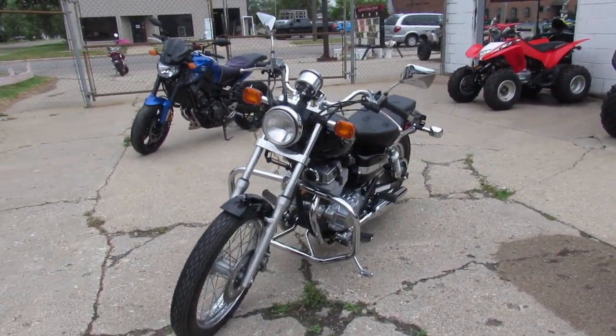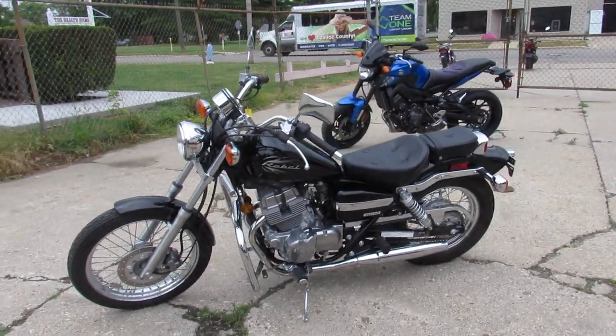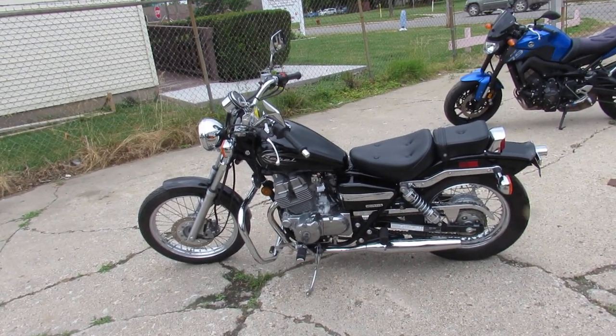As you guys can see in the picture and video, it's a perfect 10 out of 10. It's all stock, there's no modifications, one owner, low miles — you guys saved thousands from new. Buy with confidence, 2009 Honda Rebel, $1,750.